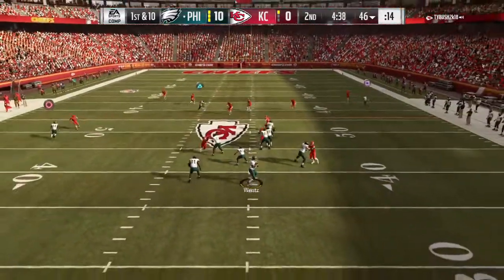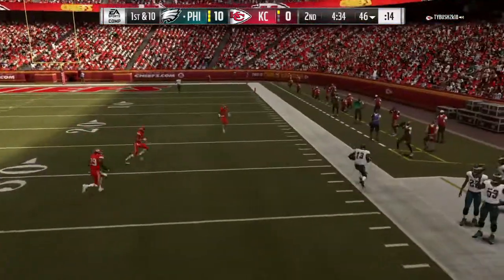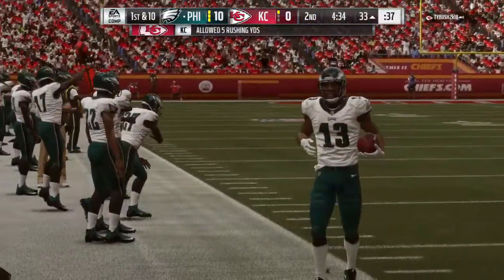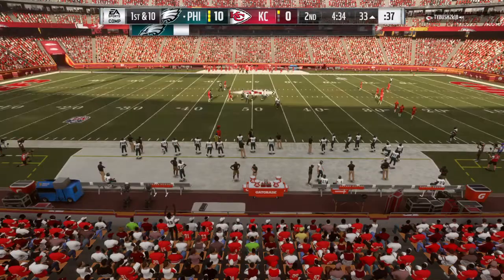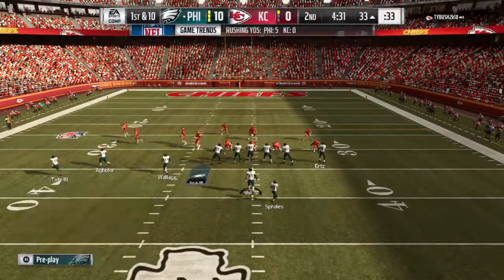Play action. Now Wentz. That ball's caught — Aguilar right side, and he is out of bounds inside the 35. A nice gain of 21 yards. They'll come up 1st and 10 now from the 33.